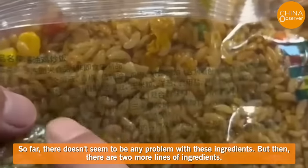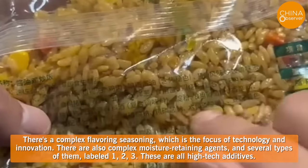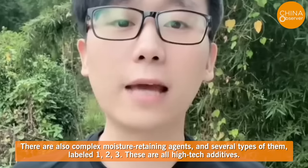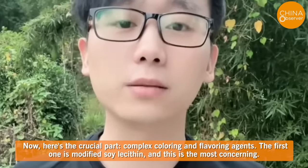But then there are two more lines of ingredients. There's a complex flavoring seasoning, which is the focus of technology and innovation. There are also complex moisture retaining agents, several types of them labeled one, two, three — all high-tech additives. Here's the crucial part: complex coloring and flavoring agents.